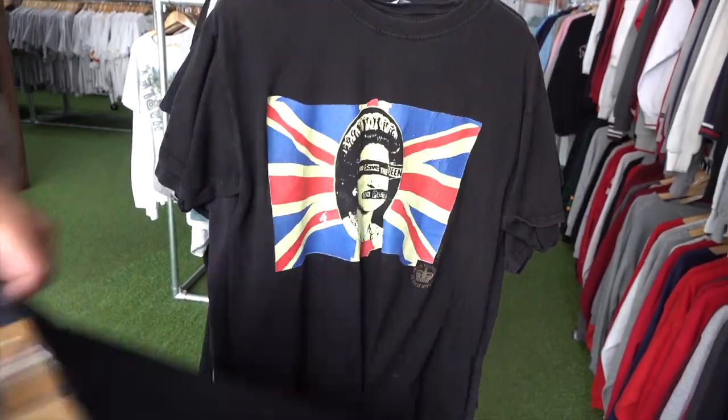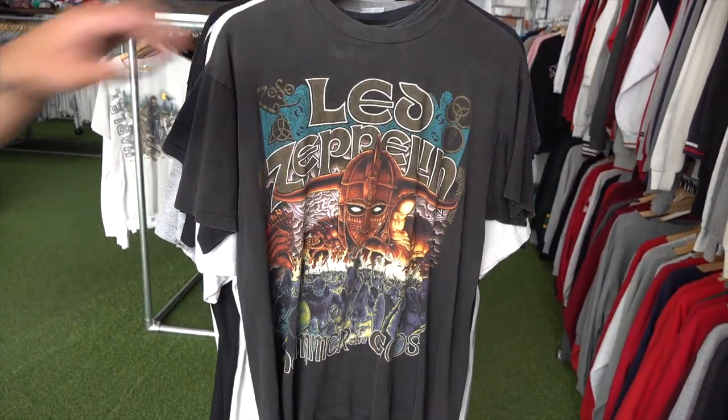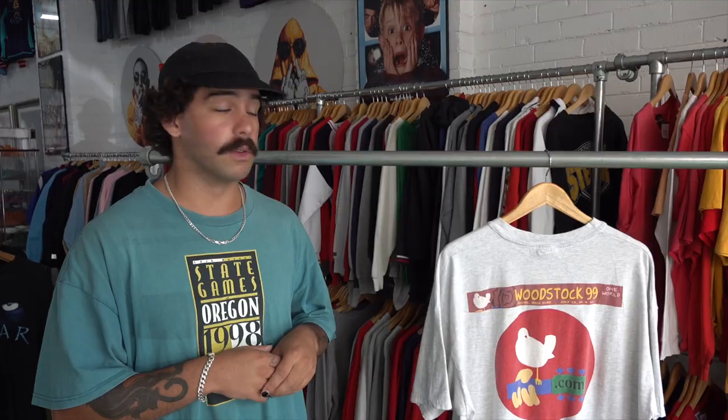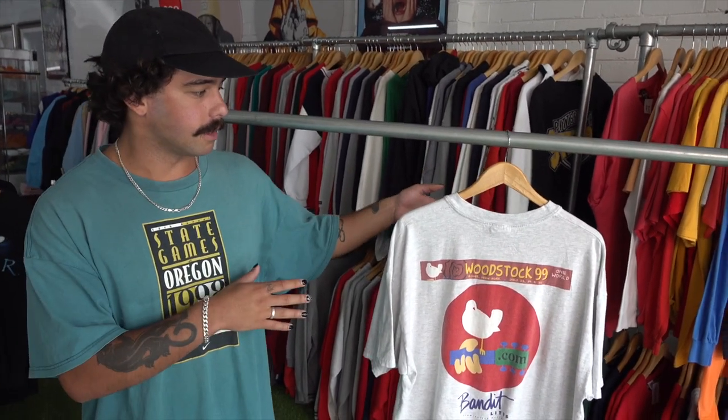I wanted to show you guys my favorite item of the drop first — this is a Woodstock 99 tee. Woodstock was a festival from the 70s known for peace and love, a very hippie festival. In the 90s they tried to recreate it, and Netflix did a whole five-part series about it. It was pretty much a train wreck — they had big punk rock acts like Rage Against the Machine and Limp Bizkit, there was no shade, water was eight dollars, and it was just a poorly run festival. Go watch the Netflix series because it's super interesting.